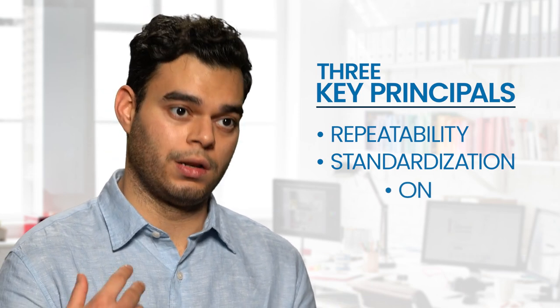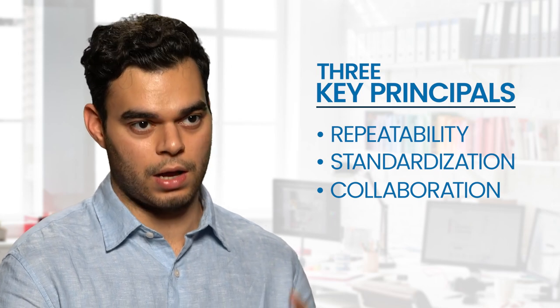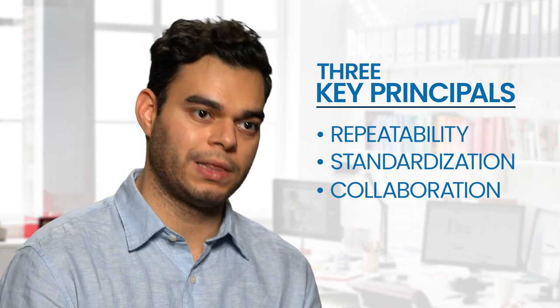Standardization — that is, having identified those components, how can you create standard components and place them in a unified repository. And number three would be collaboration — which is, when you place it in a unified repository, how can you make sure that people across the project and program can then access it.